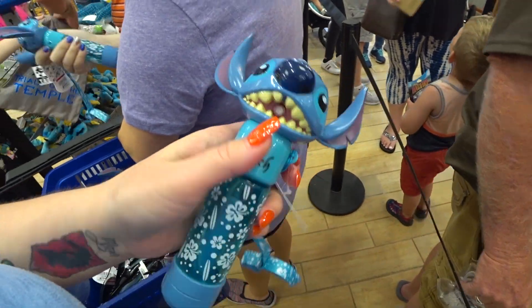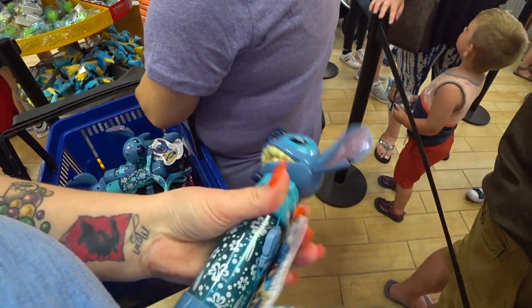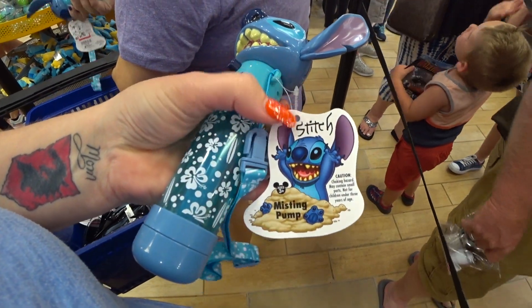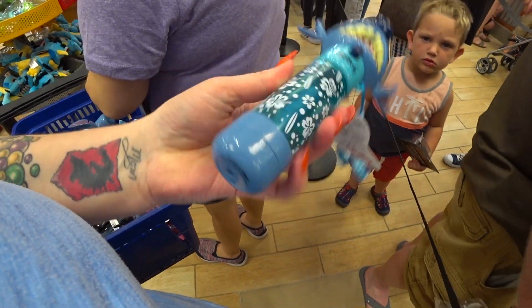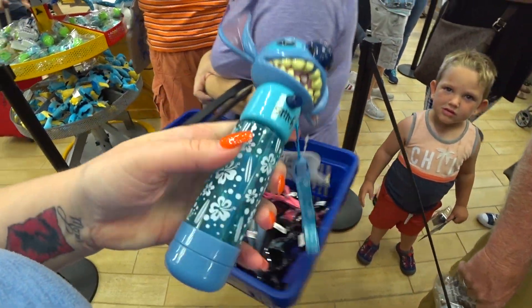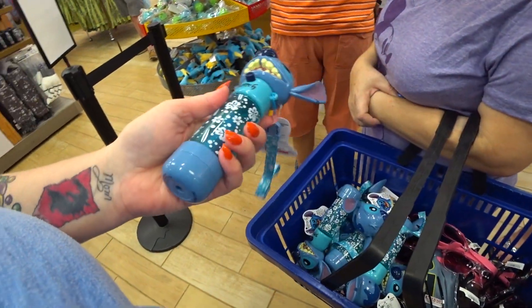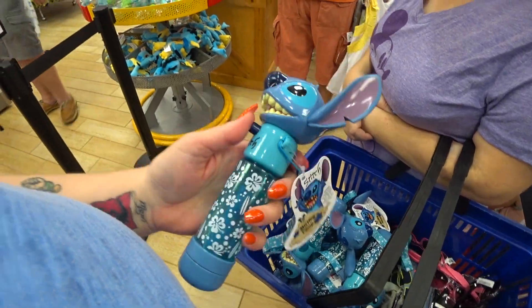One more thing before we leave — it's a Stitch water mister, a misting pump! It is only $4.99 instead of $18. You put water in there and press the button. I got seven of them — so the first seven people to email their wish list is going to get dibs.